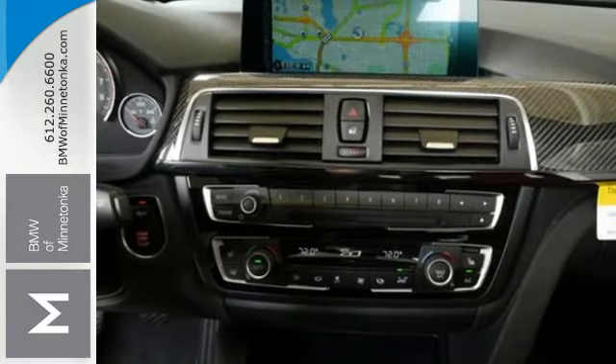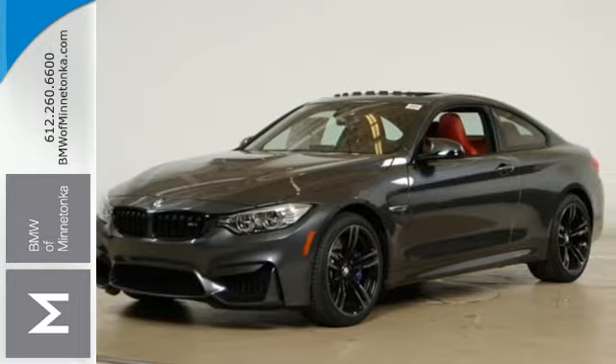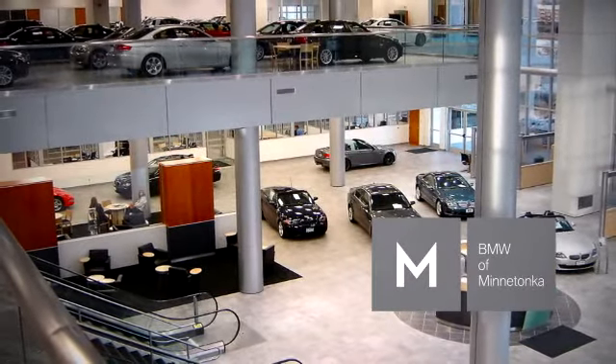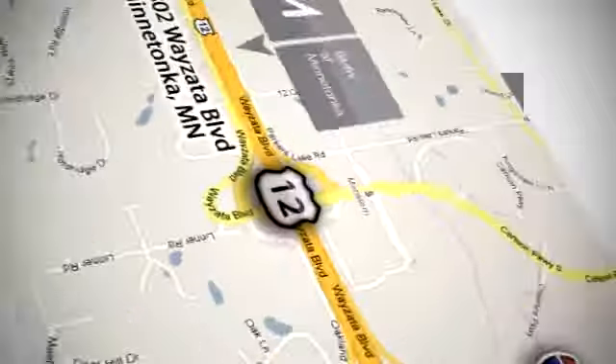This lightweight knockout packs a powerful punch. Get into this M4 today. BMW of Minnetonka, the Twin Cities' only locally owned and operated BMW dealership. We're conveniently located at 15802 Wyzetta Boulevard in Minnetonka, Minnesota.